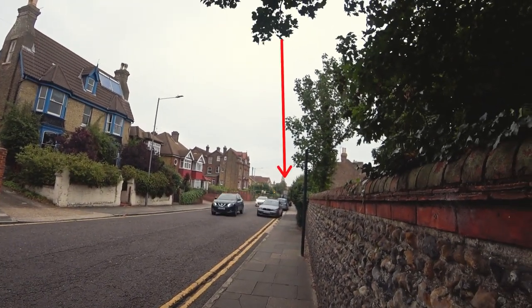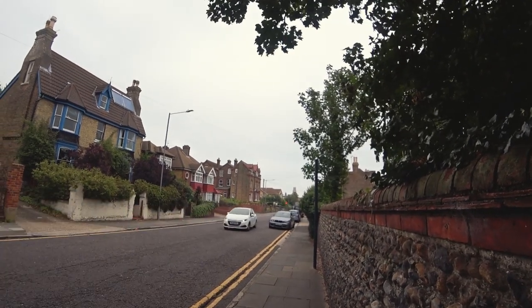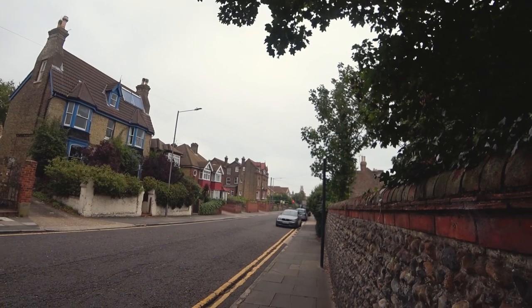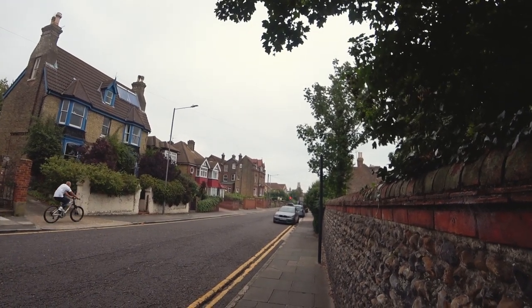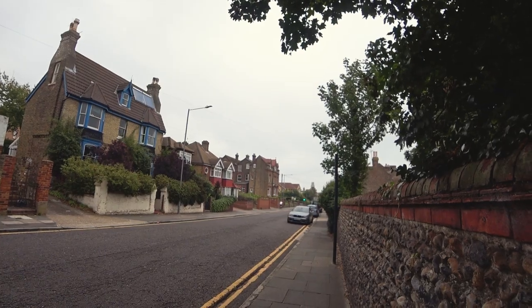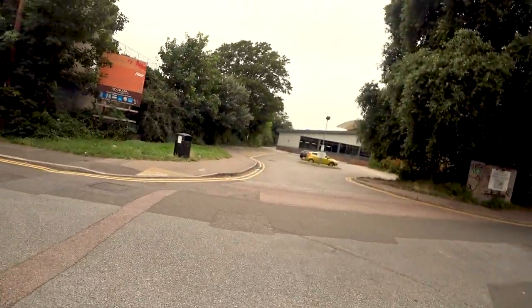That church over there is St George's Church, the parish church of Ramsgate, where a lot of famous people are buried including Ramsgate's own John Le Mesurier from Dad's Army and lots of films in the 1960s. We'll maybe pop in there and see if we can find John's grave. Here we are at the top of Ramsgate High Street, walking down now towards the sands.